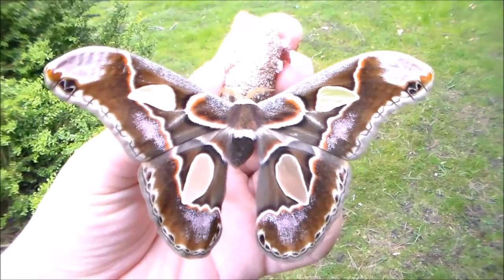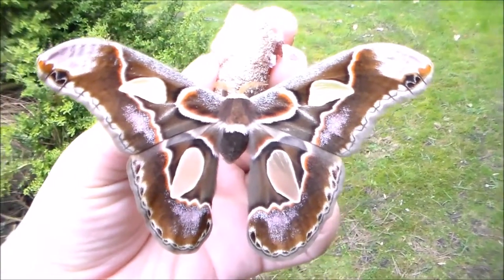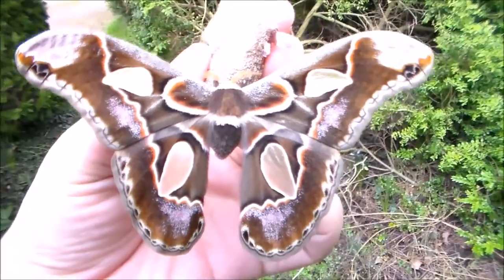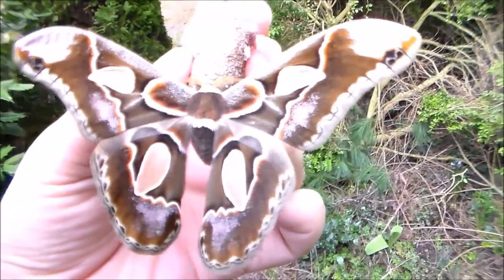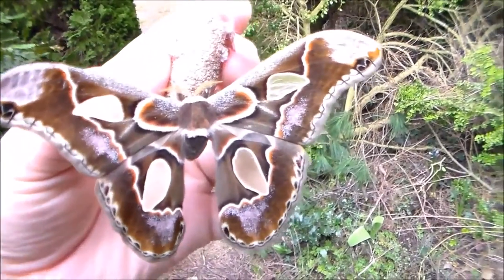Hi there YouTube! Today I'm showing you a male of the Rothschalia singta. It's a moth from Central and North America. And actually I'm expecting a female soon, which is about to emerge from the very same cocoon it's currently sitting on.